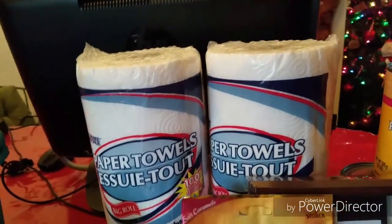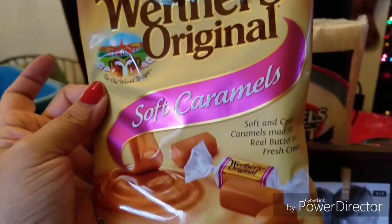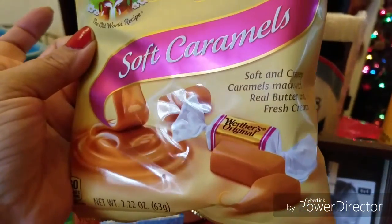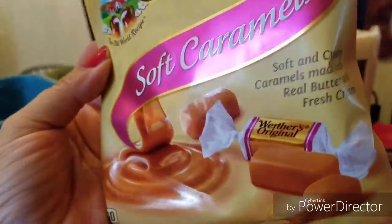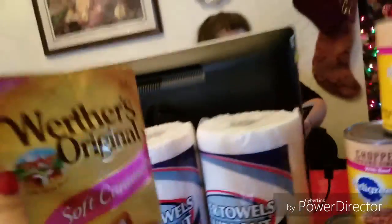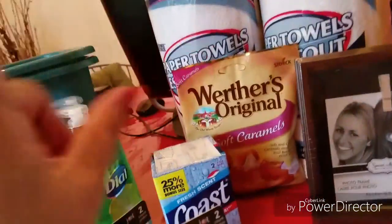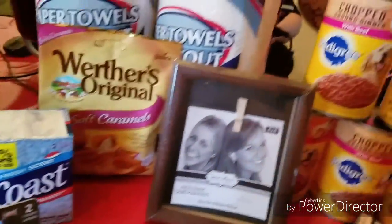I usually pick up the Werther's Original hard caramel candy, but I saw the soft caramels today. I have teeth issues and really shouldn't be eating candy, but this will make it easier on my teeth. I don't know why I bought these because I'm supposed to be starting a health thing this year pretty soon.